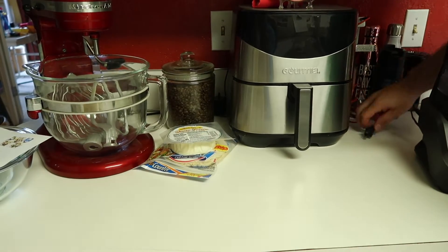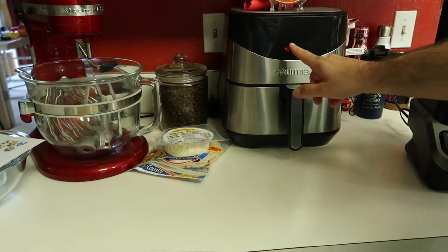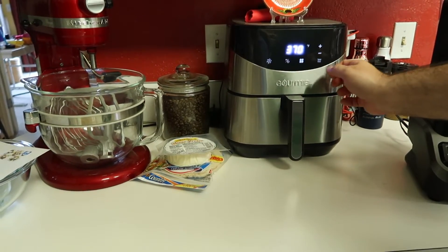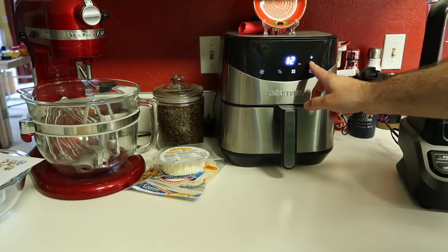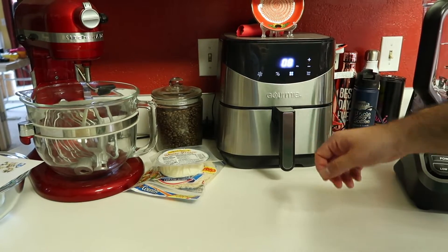We're cooking the cod in the air fryer at 370 degrees for eight minutes — the recipe says eight to ten minutes, so we'll check it at eight and add more time if needed. While that's going, the next thing we're going to make is our avocado cream sauce using our Ninja blender.